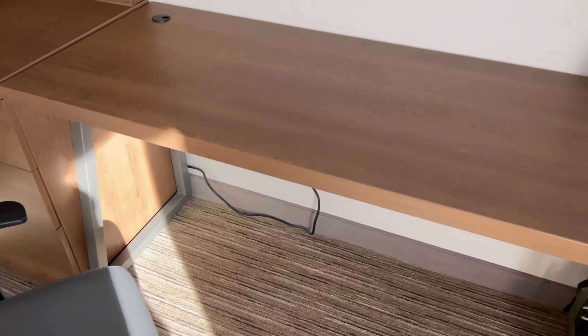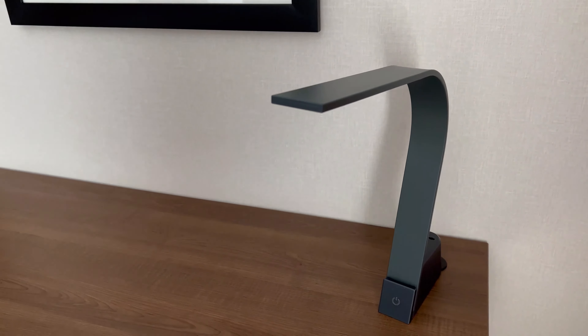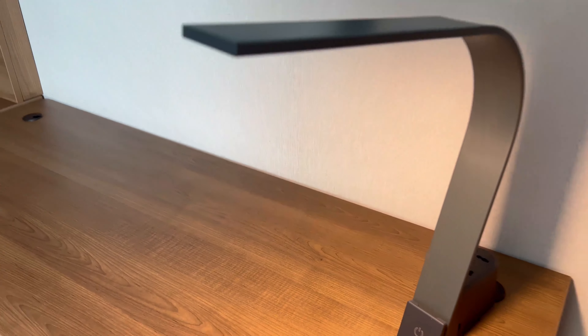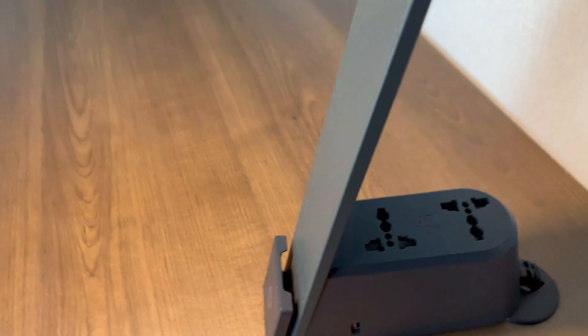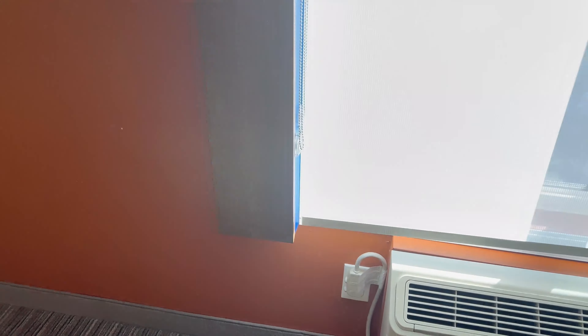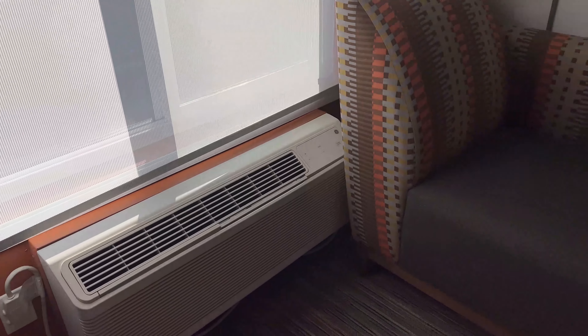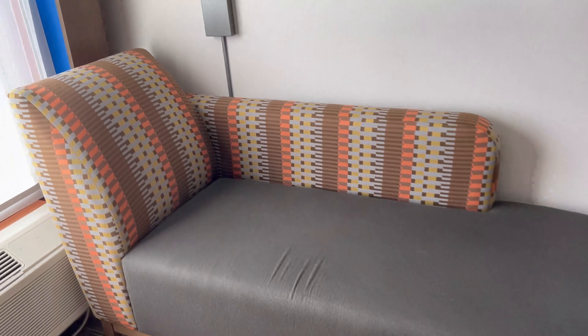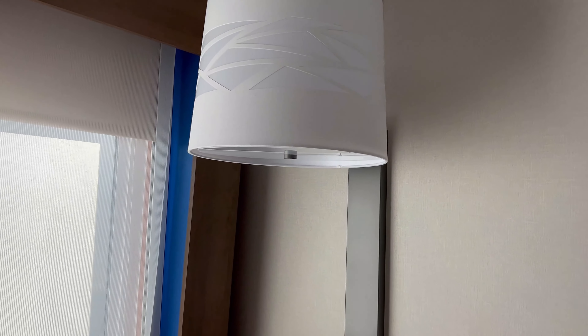Here is the desk area with a nice ergonomic chair and a really nice lamp. There are universal plugs in the back — perfect. My husband's backpack is there too. Lots of space. You can control the AC here, and there's a little seating area with a big lamp.